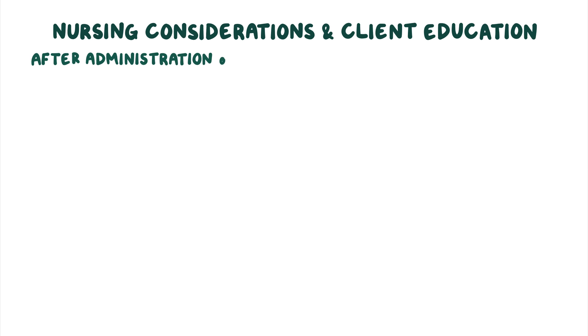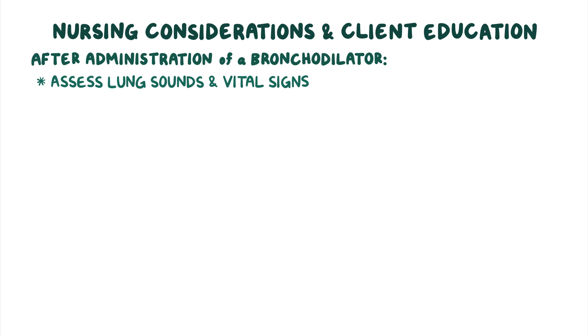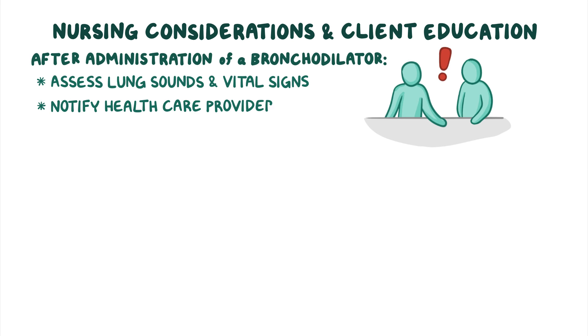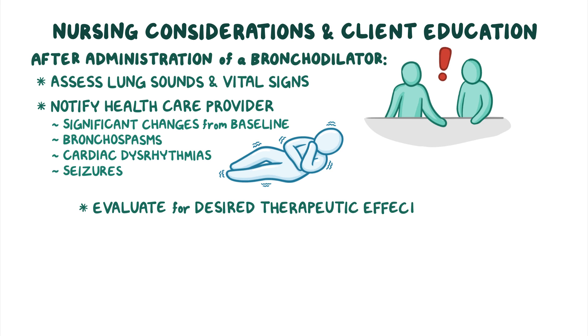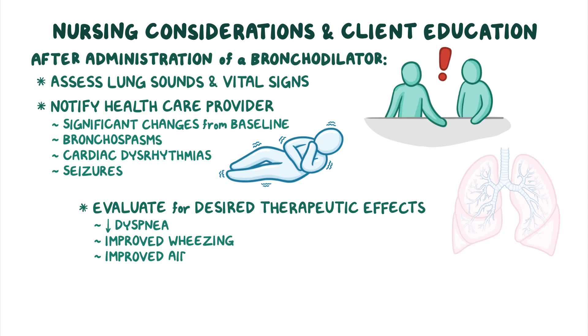After administration of a bronchodilator, assess the client's lung sounds and vital signs. Notify the healthcare provider if there are significant changes from the baseline or if the client experiences any bronchospasms, cardiac dysrhythmias, or seizures. Finally, evaluate for the desired therapeutic effects of decreased dyspnea, improved wheezing, and improved airway exchange.